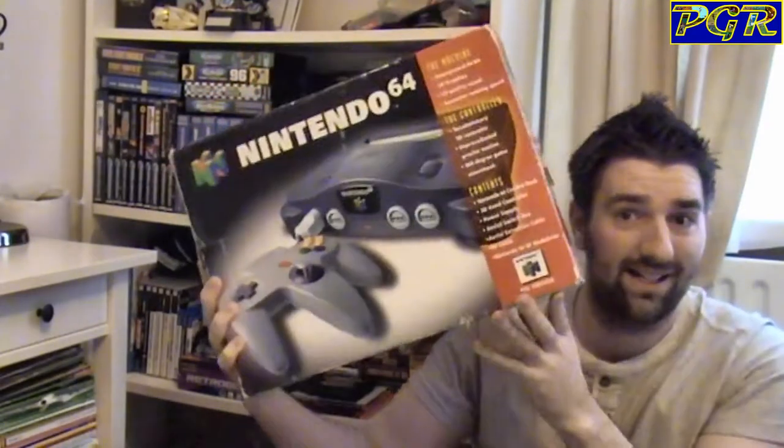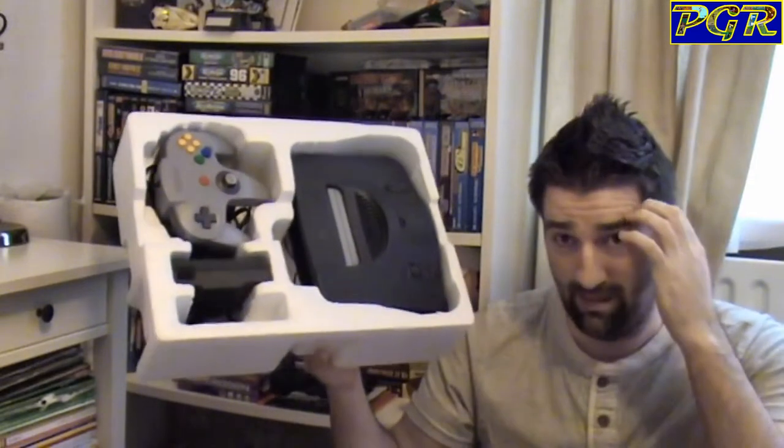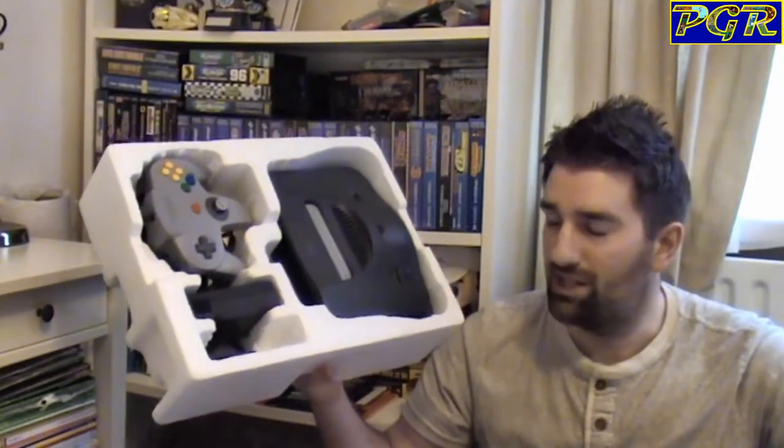The N64 to me is a very special console - not only is it the first console I ever bought, but this box here does the console absolute justice - it's in literally perfect condition. There's a roundabout story to this in that I originally bought this for one of my friends last Christmas to give to his girlfriend, but they subsequently broke up. He mentioned a couple of weeks ago he still had it under his bed, so I bought it back off him for £30.